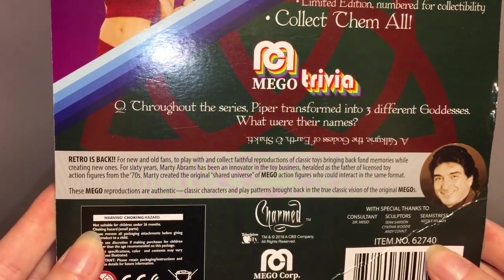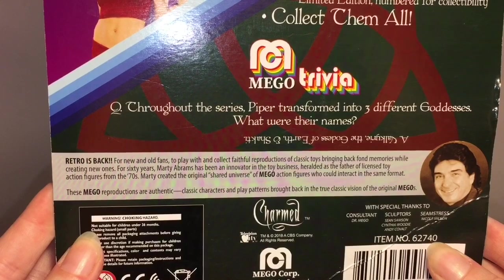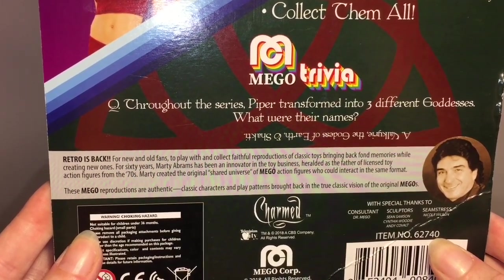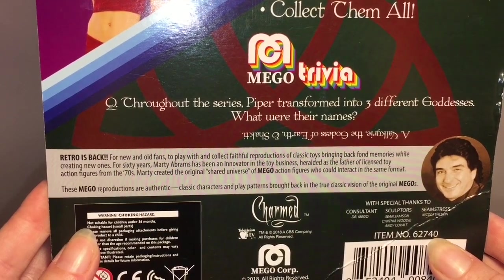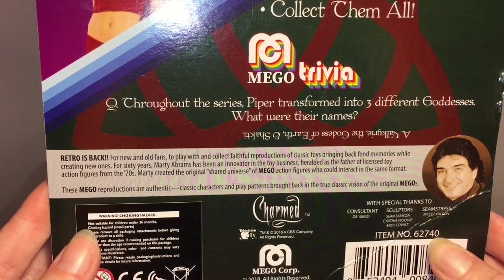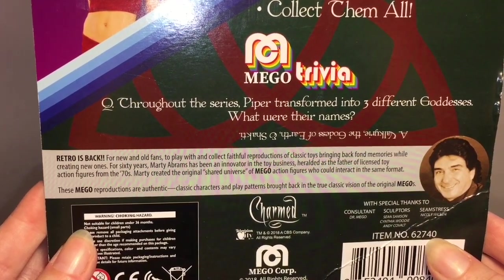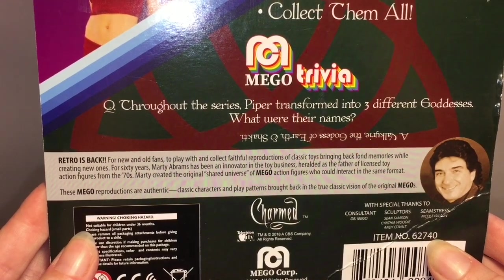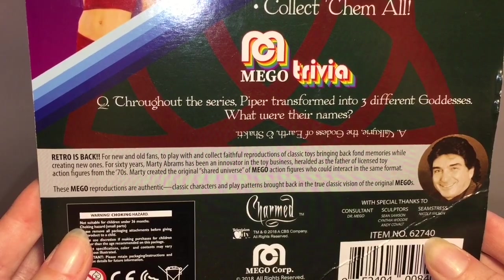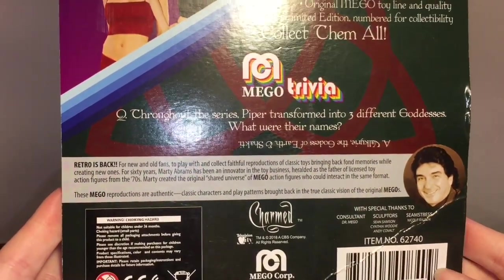On the back it tells you a little bit more about Mego: 'Retro is back for new and old fans to play with and collect — faithful reproductions of classic toys bringing back fond memories while creating new ones.' For 60 years, Marty Abrams has been an innovator in the toy business, heralded as the father of licensed toy action figures. From the 70s, Marty created the original shared universe of Mego action figures who could interact in the same format. These Mego reproductions are authentic classic characters and play patterns brought back in the true classic vision of the original Mego.